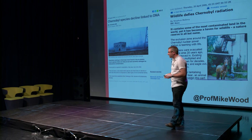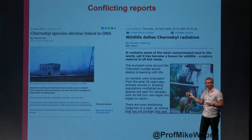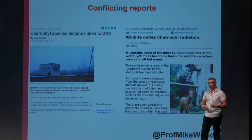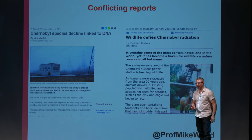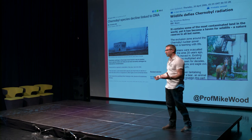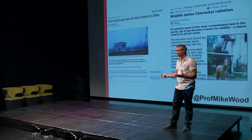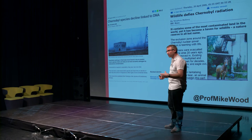Work undertaken in this natural laboratory has resulted in conflicting reports. These conflicting reports have appeared in the scientific literature and subsequently in the press. Here are two examples of articles from the BBC. One talks about a decline in species in Chernobyl linked to DNA — there is a reduction in species as a result of DNA damage from radiation. The other says that wildlife defies Chernobyl radiation, calling it a haven for wildlife and a nature reserve in anything but name. These are two very different perspectives coming out of the same news organisation, as a result of different perspectives being published in the international literature.